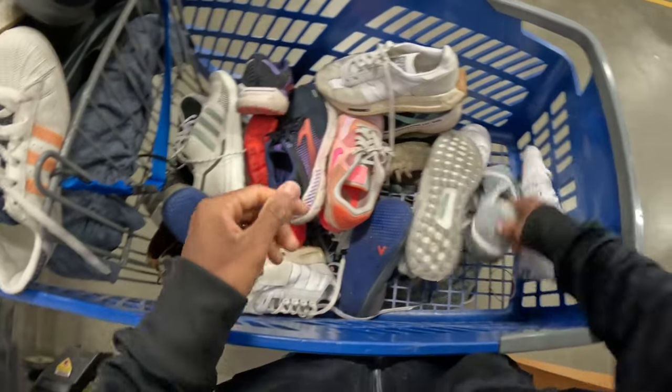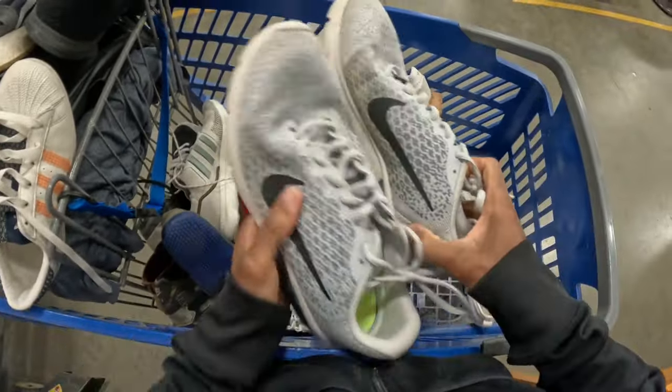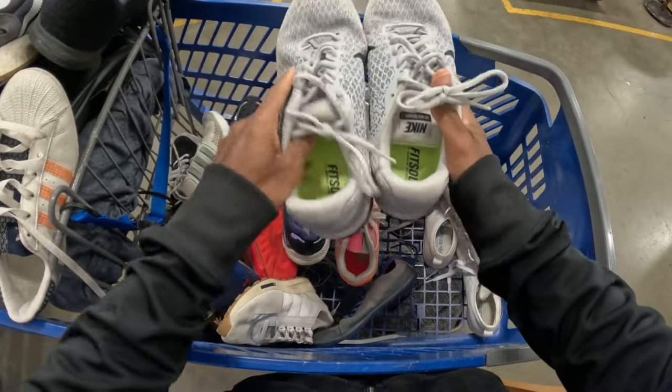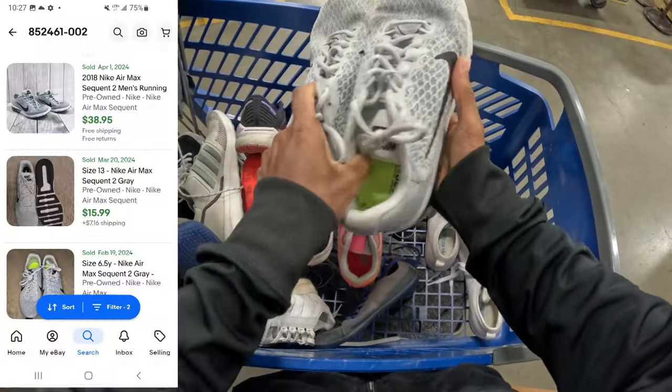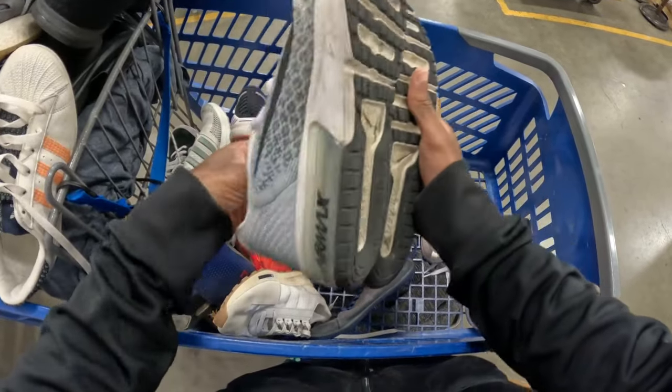And then you've got like a pair of these - they aren't like your higher-end Air Max - but I think you can get at least like $40 on these right here. Just need to run them through the washer, but after that they'll be good.